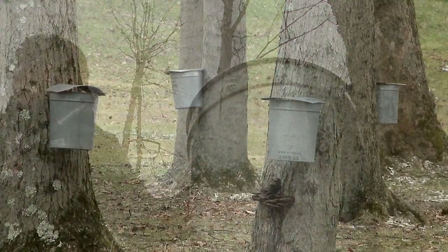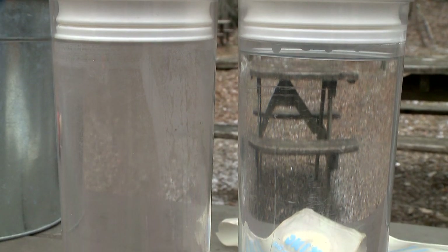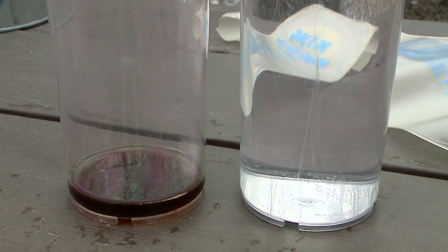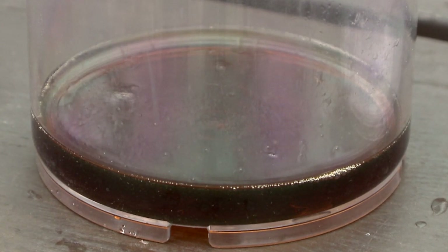You need to cook 40 gallons of sap to end up with one gallon of maple syrup. Most of the sap that comes out of a sugar maple — 98% — is water, so only a small portion, just 2%, is sugar.